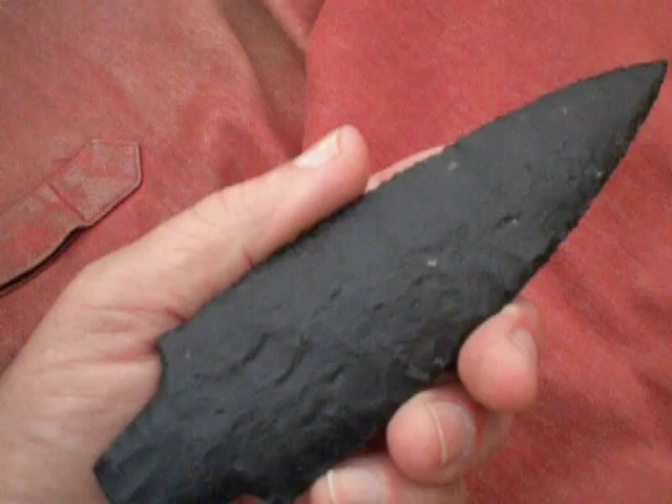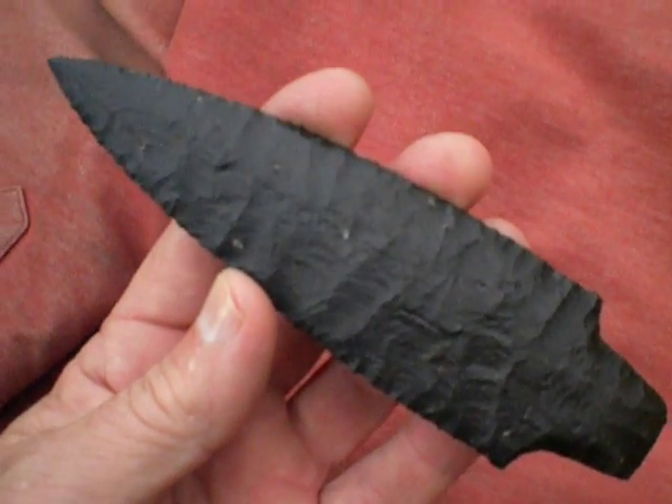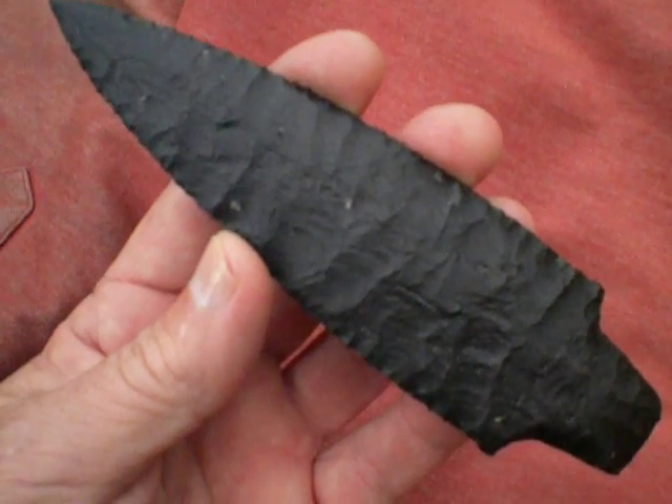It can still be napped just like anything else. It's just maybe a little more difficult, a little harder, just because of the grain structure.